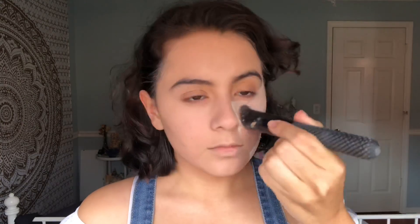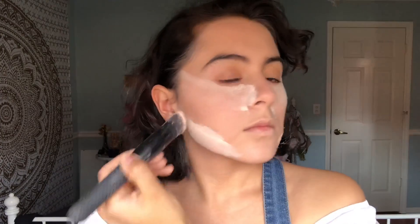I completely forgot to record this part of the video, but I am using the Airspun Loose Face Powder to bake my face.